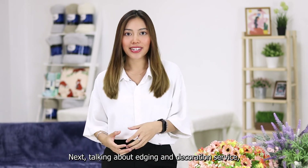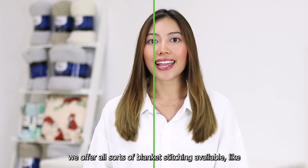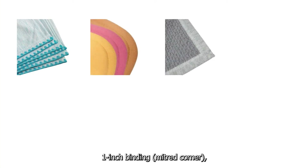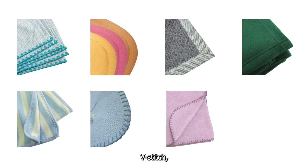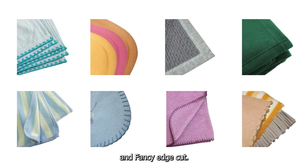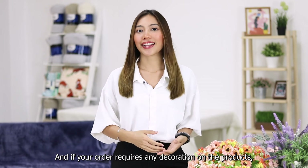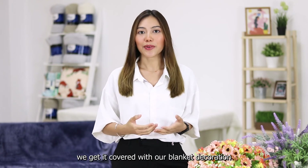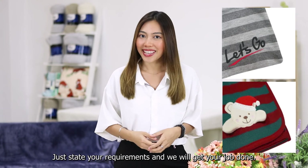Talking about edging and decoration service, we offer all sorts of blanket stitching available, like overlock shell stitch, turn seam, 1-inch binding, 1-inch pullover, 10-millimeter binding, T-stitch, V-stitch, and fancy edge cut. And if your order requires any decoration on the product, we have you covered with our blanket decoration, which includes embroidery and applique. Just state the requirement and we will get the job done.